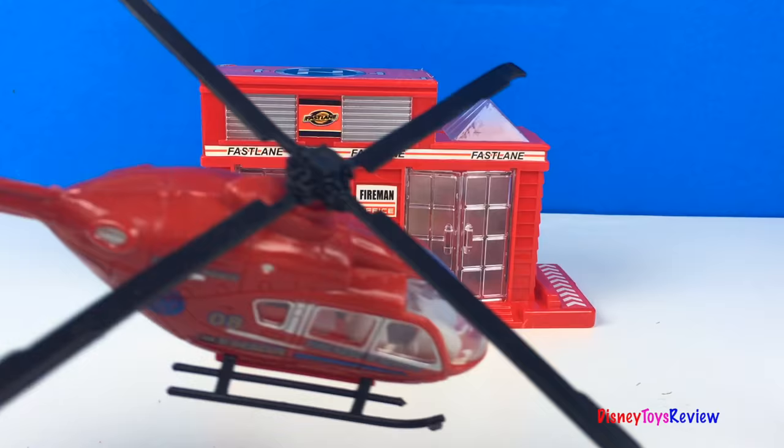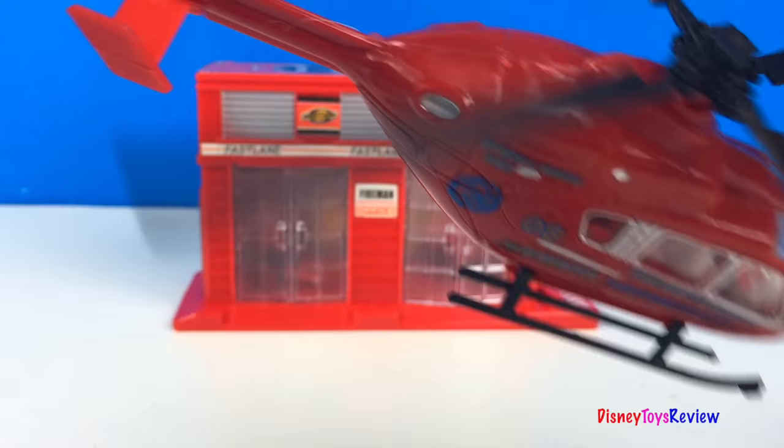This is such a cool set — I can't wait to play with it! Thank you guys for watching my video. Don't forget to subscribe and stay tuned right here on Disney Toys Review for more videos with your favorite toys.